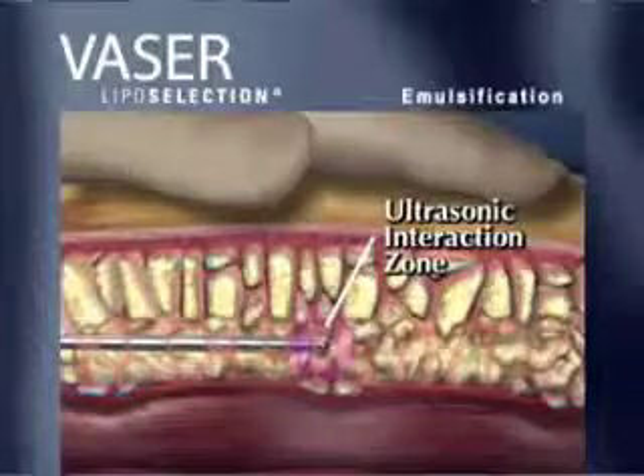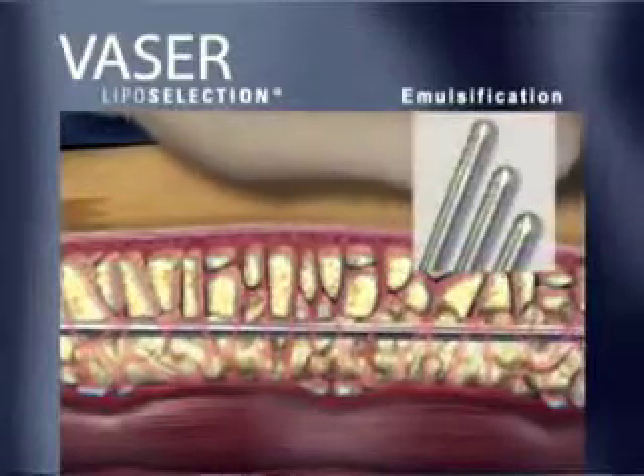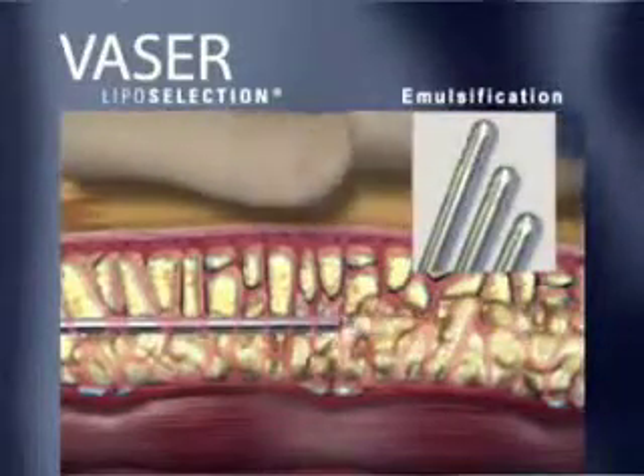VASER probes are offered in a variety of configurations for precise, efficient contouring of delicate-to-fibrous fatty tissue.